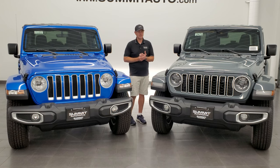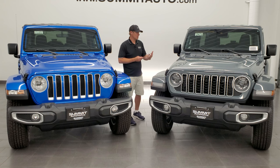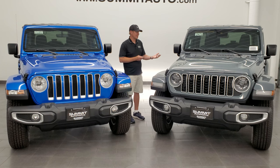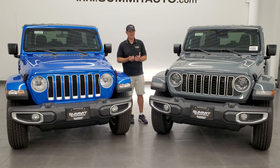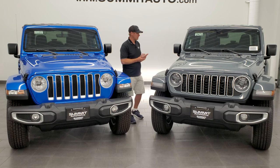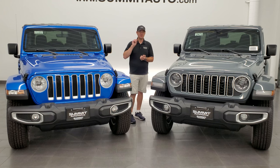I'm not sure if you can add the Dana 44 full-float to any of the other packages — maybe with the 35 inch Extreme Recon package. It wasn't very clear on the website and I didn't find it in my quick research. If anybody knows whether you can add the full-float Dana axle to other trim levels — perhaps the Willys package with the Extreme Recon — let me know in the comments and I'll pin those to the top.